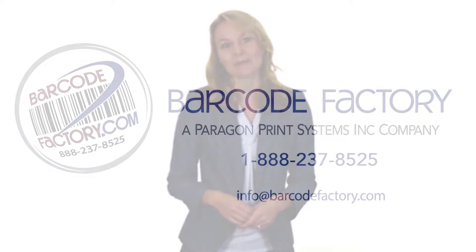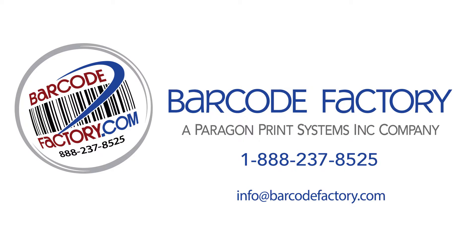Contact Paragon Print Systems to learn more. You can find us at barcodefactory.com, or call 888-237-8525.